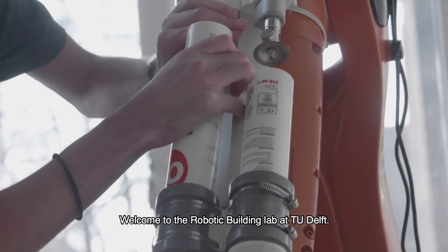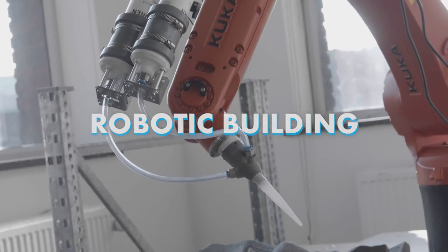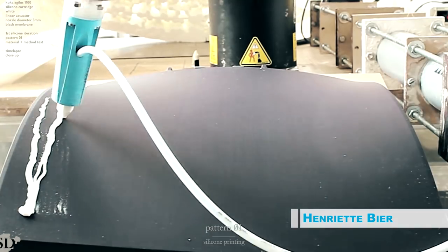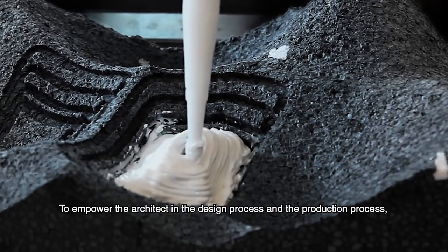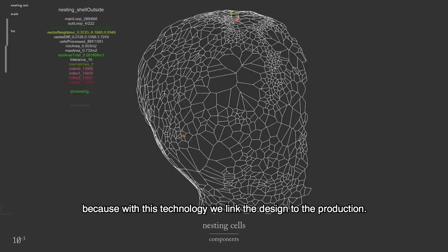Welcome to the Robotic Building Lab at TU Delft. The goal of robotic building is to introduce robotics in architecture, to have more efficient processes, to empower the architect in the design process and the production process, because with this technology we link the design to the production.